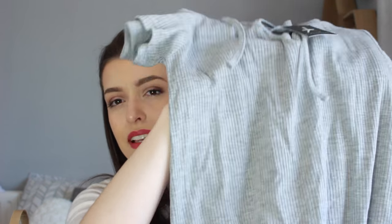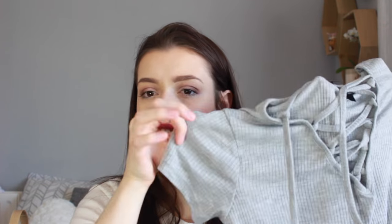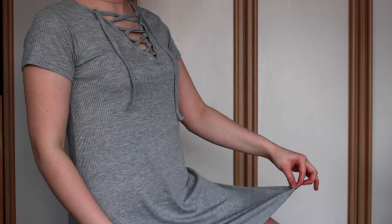The next thing I got was from the basics range — just a really simple, casual t-shirt dress. But it had this nice crossover lacy detailing on the front. It is just really short-sleeved and quite thin cotton. This was only £8. It was a really simple grey and I just thought it would be really nice in the summer, just to throw on — throw on around the house for a lazy weekend. But you could also just walk into town with this.